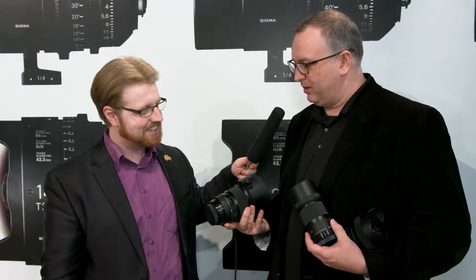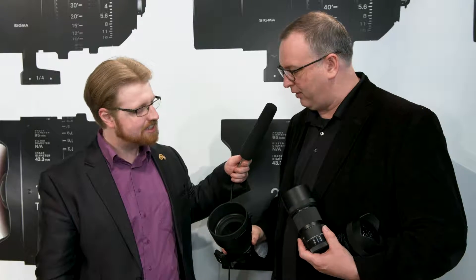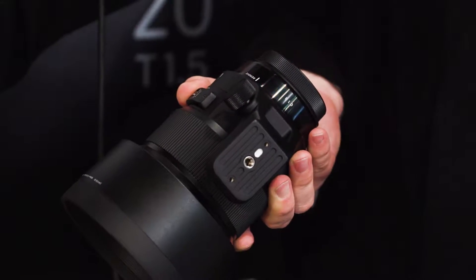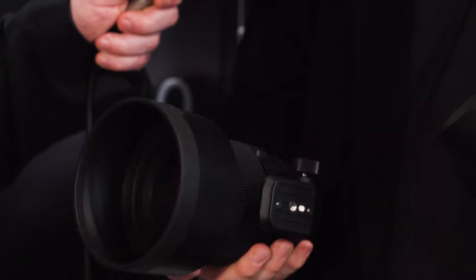Japan has called it the Boka Monster. Sigma as a company is traditionally very humble in the way they talk about things, so for them to make that claim is very bold. I have high hopes for this one, but it's a big lens. It has a 105-millimeter front filter, so it comes with a tripod socket — and on a photo lens at that length, that's kind of unheard of, but it's good and solid.